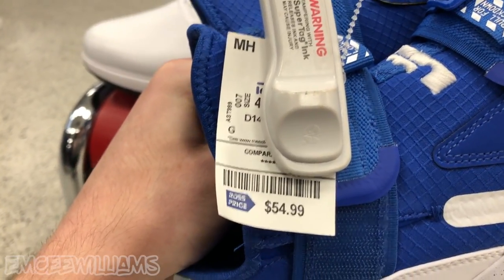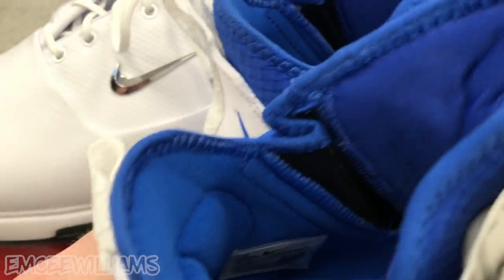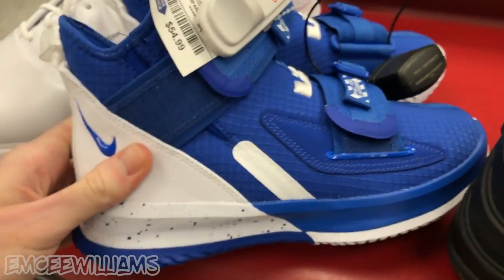We got the LeBron Soldier 13s in the Duke or Kentucky blue and white colorway, price tag $54.99, comparable value — all stars. The weird thing about these: the tag says seven but these are actually a size four. I had no idea they made men's shoes in a size four. These are by far the smallest pair of kicks I've ever found in the men's section at Ross. I thought they were kids' shoes, but they're in the men's section and I can't find anything saying big kids or preschool.